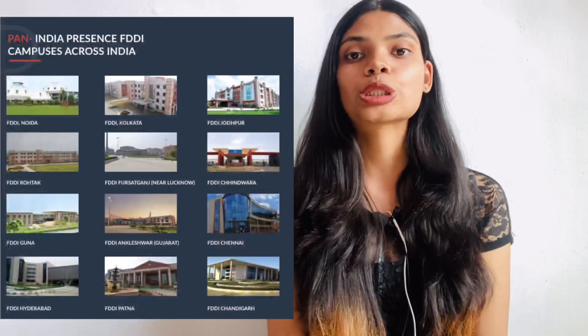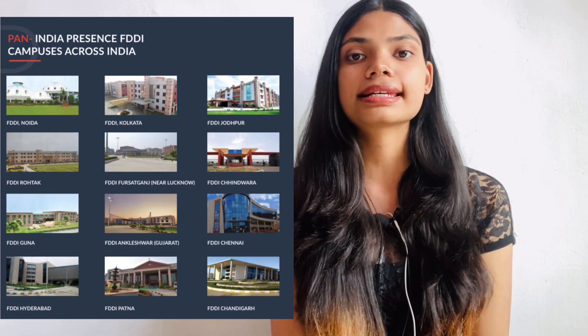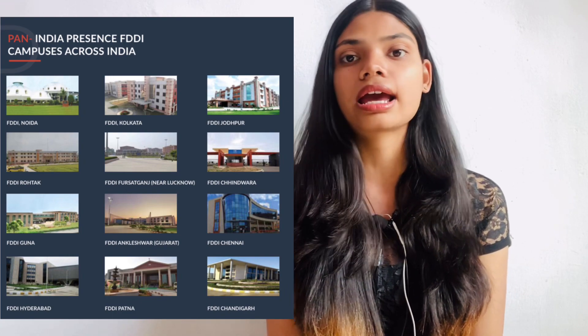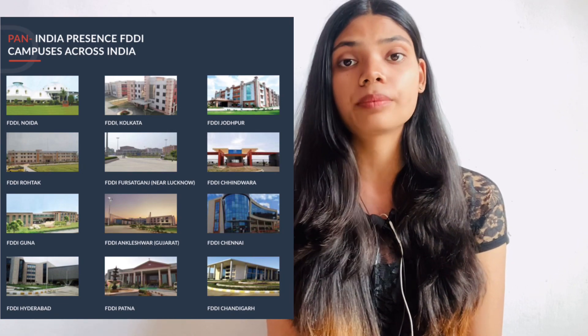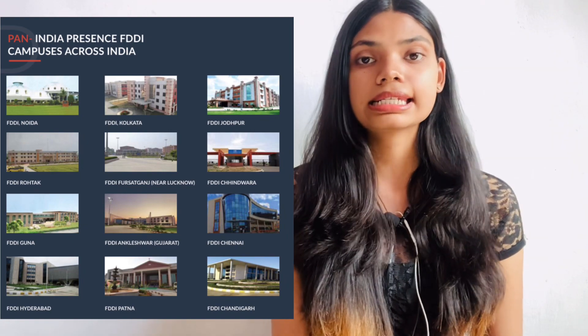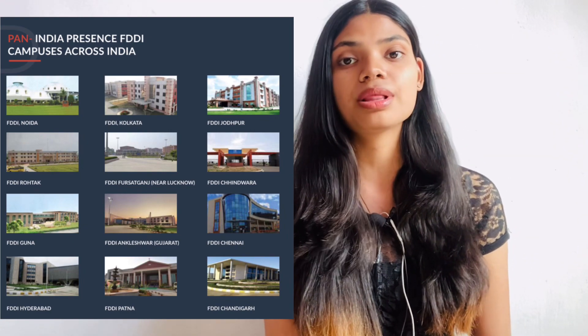Coming to the campuses, there are 12 FDDI campuses in India. Here you can see the list of each and every campus, like Chennai, Hyderabad, Fursatganj, Rohtak, Ankleshwar, Guna, Patna, and more. All these campuses are available across India and you can apply to this college.